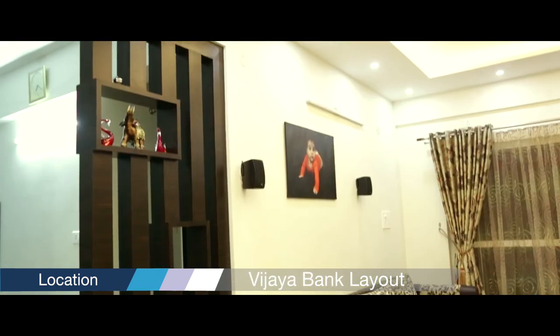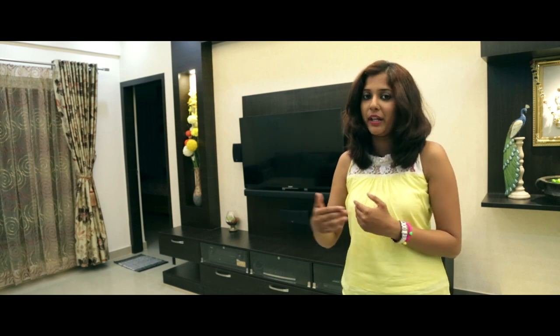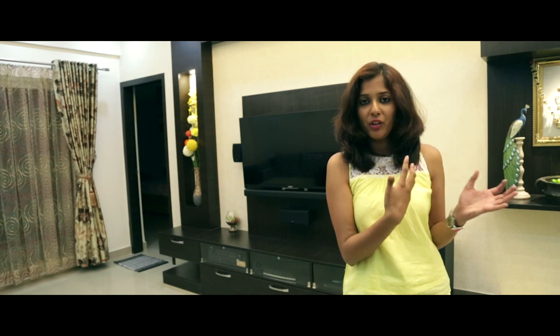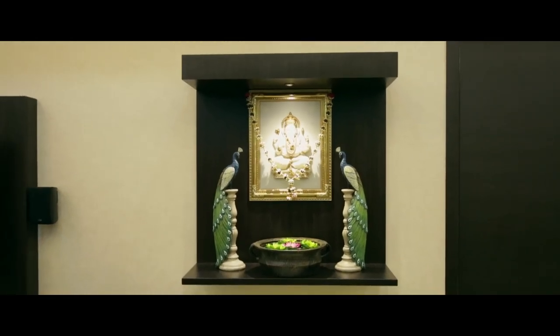On this side we have a partition that is a combination of rafters and pigeonhole, so you can also use it as a display unit — it is a display-cum-partition. As part of the TV unit, we have also made a special unit where they can keep the Ganesha during Ganesh Chaturthi.